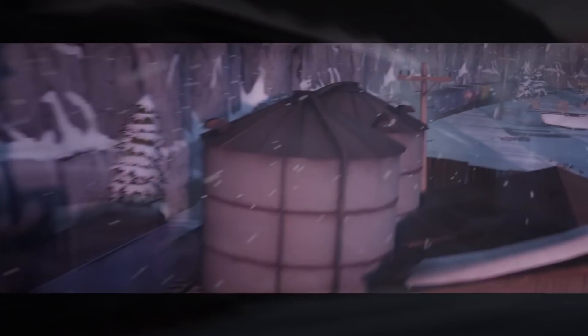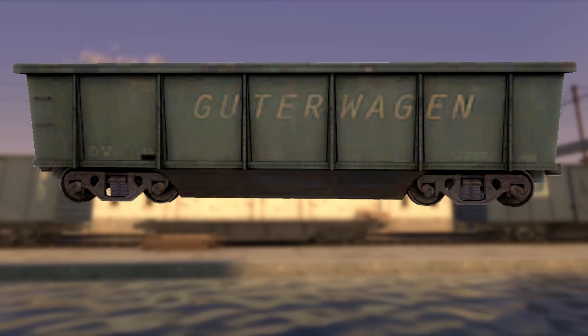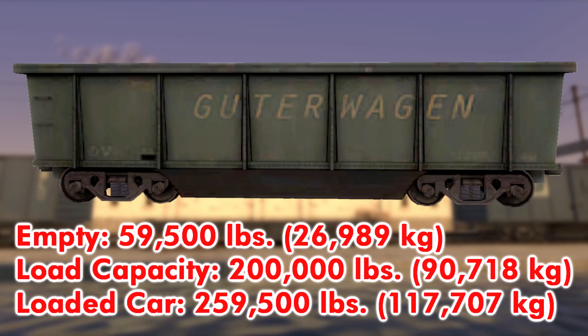Now for the train's consist. The first car on the train is a large gondola car, seemingly based on a 4,000 cubic feet thrall gondola used in the United States and Canada. While empty, they weigh in at 59,500 pounds. Their load capacity is 200,000 pounds, and considering it's loaded in the SFM, I'll add the empty car weight plus load capacity, equaling 259,500 pounds.